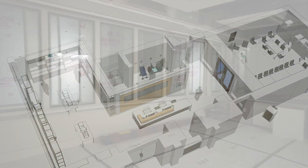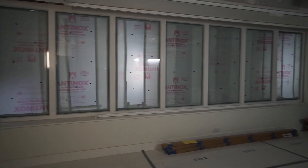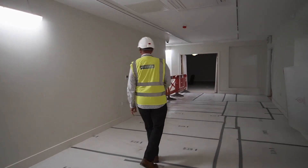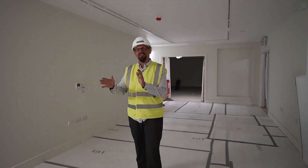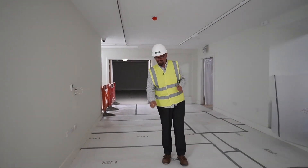So this is the new welcome reception. This area here is where the shop will be — the gift shop, cards — and this is important for many of you who are volunteers in our visitor services team: this is where the new welcome reception desk is going to be.